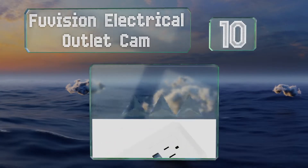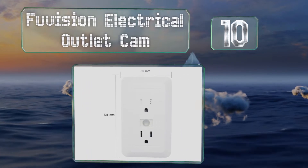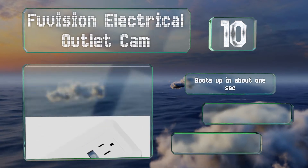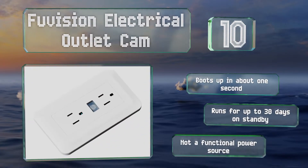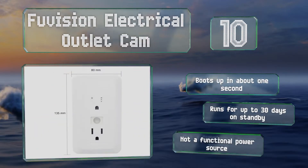Starting off our list at number 10, the Foo Vision electrical outlet cam can be installed almost anywhere and it shoots a crisp, clean image. However, its lens is placed right where the grounding prong would enter a traditional outlet, so if anyone tries to plug something in, they could break it. It boots up in about one second and can run for up to 30 days on standby. Of course, it's not a functional power source.